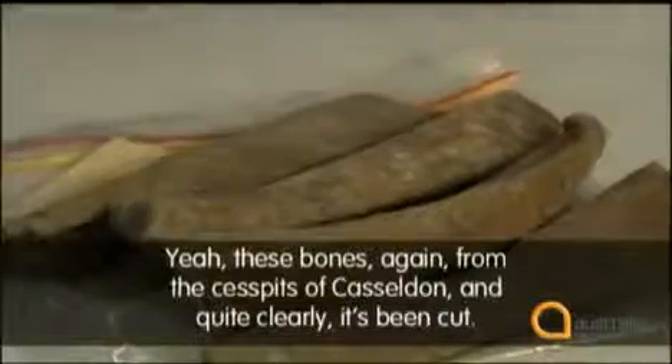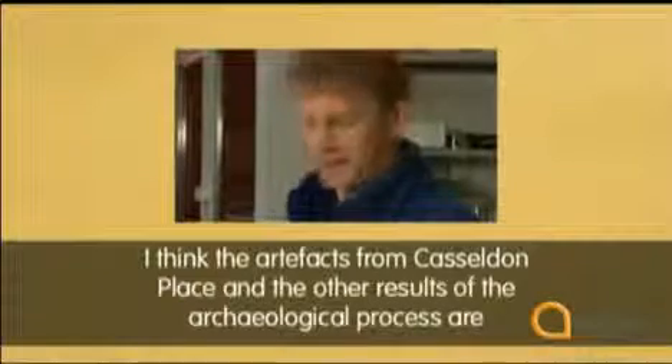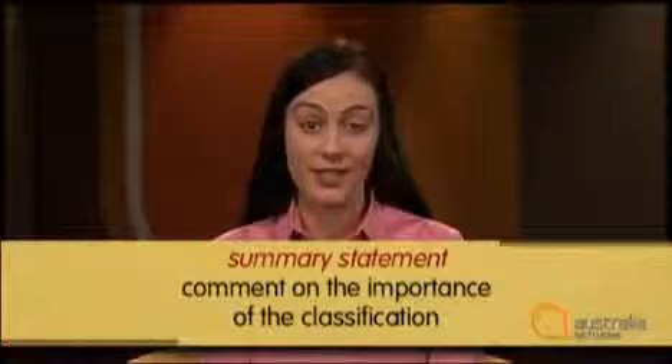And what about the third or final category? 'These bones again from the cesspits at Castleton, and quite clearly it's been cut.' The third category is to do with bones — evidence of what people ate. So thirdly, we have bones. After describing the different classes or groups, Jeremy summarises by saying why the artefacts are important: 'I think the artefacts from Castleton Place and the other results of the archaeological process are important because they give us a really rare insight into the way Melbourne operated in its early years.' This is a summary statement — he finishes by giving a comment on the importance of the classification, saying the artefacts are important because of the rare insights they give us.